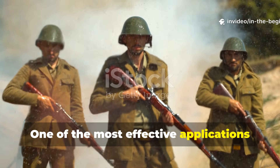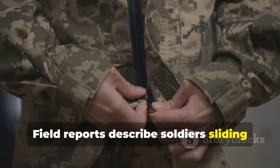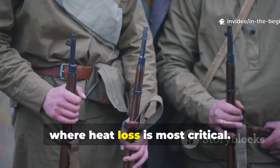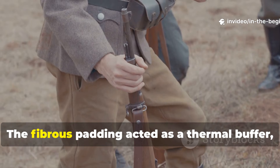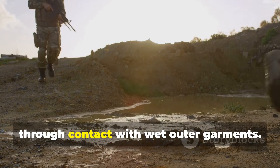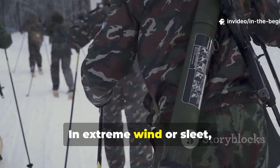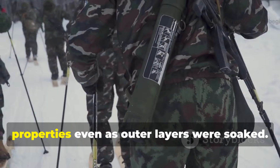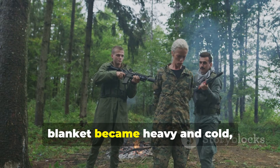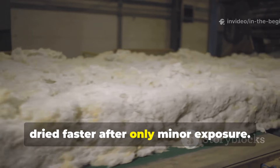One of the most effective applications was layering within clothing. Field reports describe soldiers sliding these wadding sheets between their uniform layers, particularly around the torso and extremities, where heat loss is most critical. The fibrous padding acted as a thermal buffer, preventing body heat from escaping through contact with wet outer garments. In extreme wind or sleet, the wadding maintained insulating properties even as outer layers were soaked. Soldiers noticed that while a soaked blanket became heavy and cold, the wadding retained warmth and dried faster after only minor exposure.